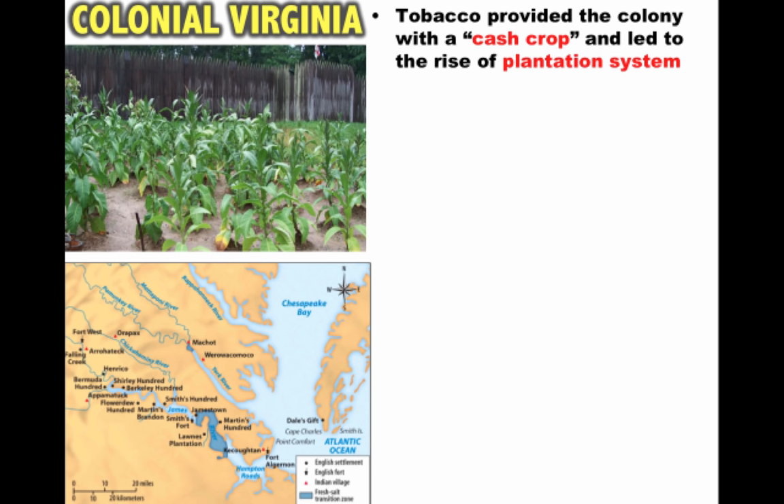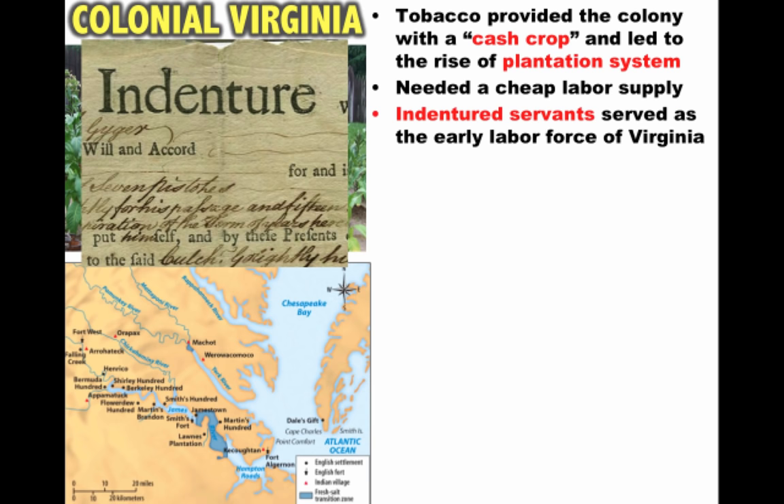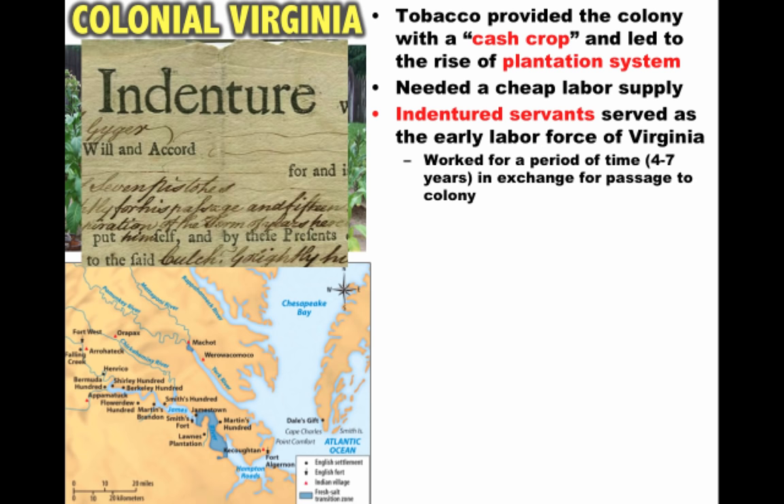Tobacco provided the colony with a cash crop and led to the rise of the plantation system — very large farms. With the cultivation of tobacco, you need a cheap labor supply. Early on in colonial Virginia's history, it's going to be indentured servants who serve as the early labor force. Indentured servants served for a period of time, usually around four to seven years, in exchange for passage to the colony. At the end of their service, in theory, they would be granted their freedom and perhaps some land.